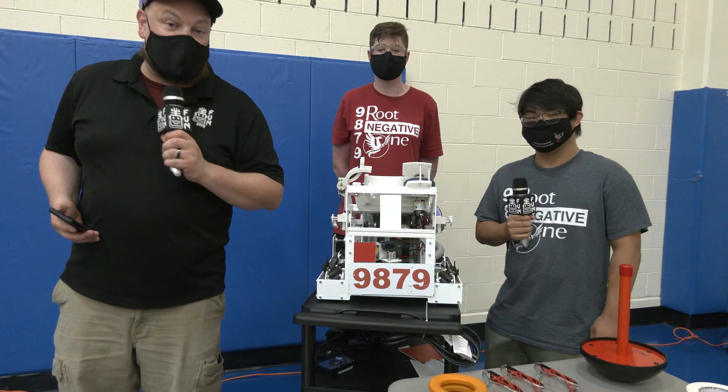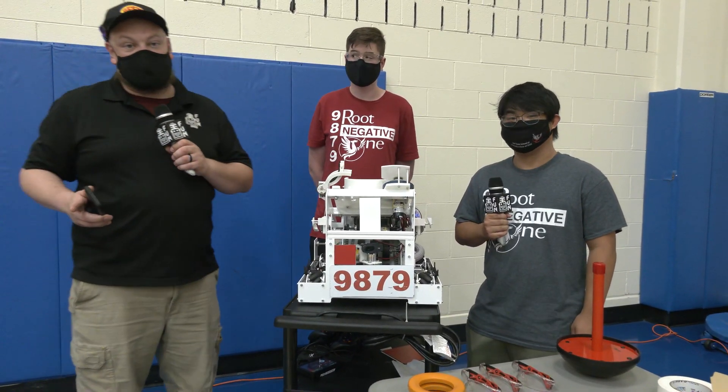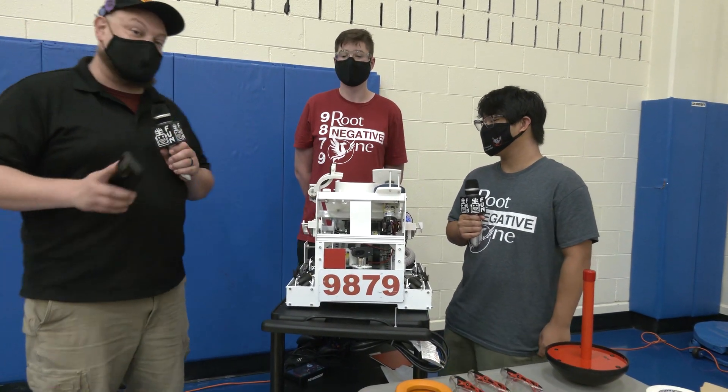Hey everybody, it's Tyler here checking out the Chicago Robotics Invitational with team number 9879, Route Negative One, coming in from Springdale, Arkansas. They've had a phenomenal season this year and in the past as well, but let's talk about this year.